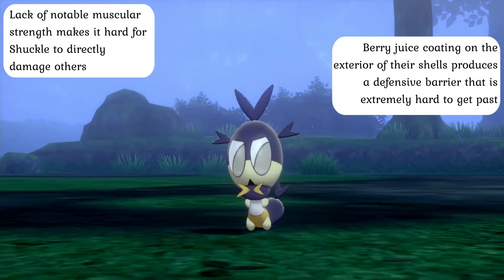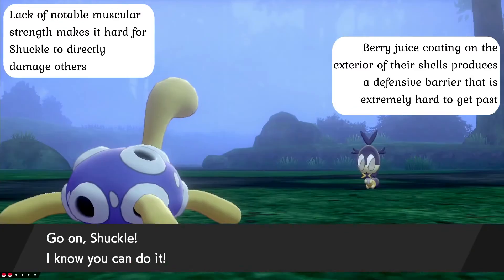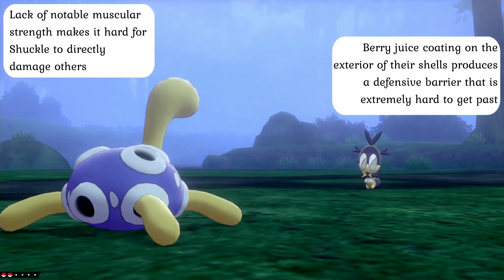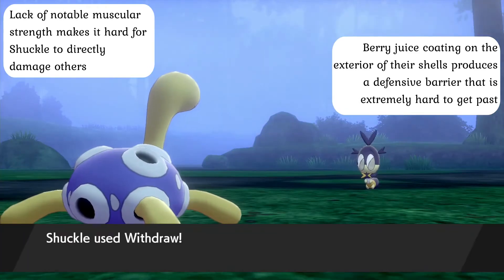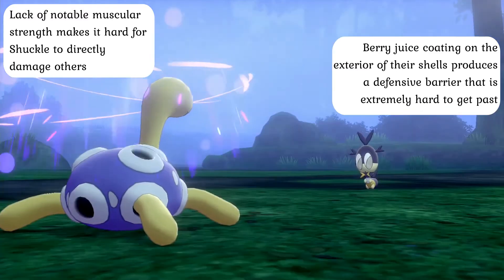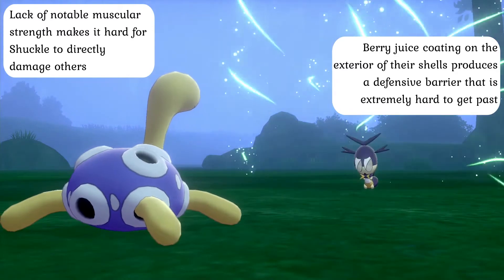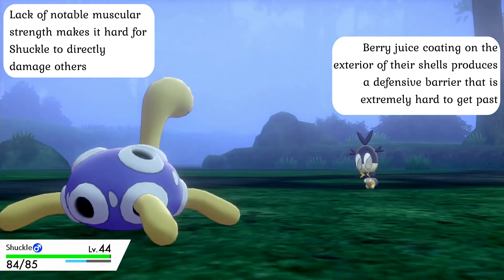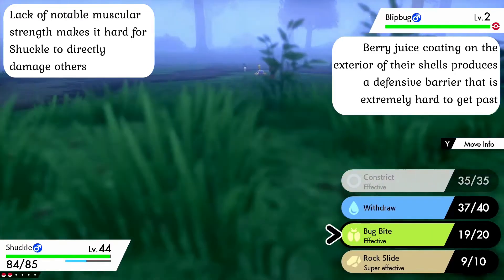This works out well for the species, however, as the rocks that Shuckle live in are actually far more durable than anyone would normally imagine. While Shuckle normally eat the berry juice that they make inside of their shells, every once in a while they'll actually sacrifice a batch and use it to coat the outside of their rocky homes. When this red juice then hardens, it forms an impressively strong bio-barrier that is both extremely difficult to break and capable of defusing energy-based attacks better than any other type of armor seen in the Pokémon world. As such, Shuckle are recognized to possess the highest physical and special defenses out of any species of Pokémon and are practically impenetrable with conventional attacks.